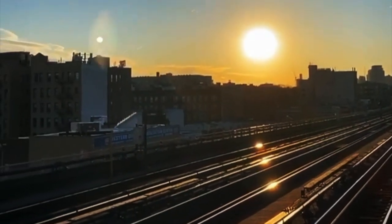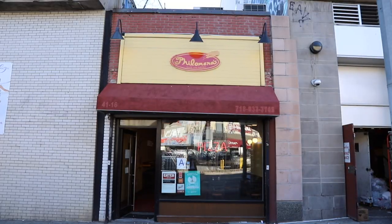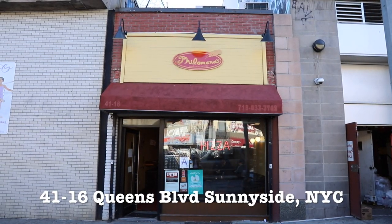Hey guys! Today we're visiting one of the best new pizza places in New York City that we heard is well worth the trip for a slice or a square. Let's go check it out.